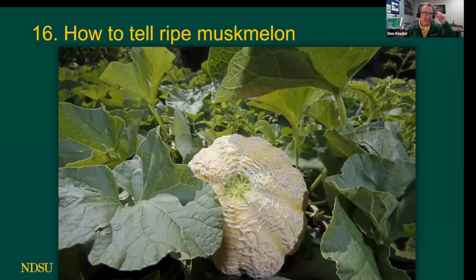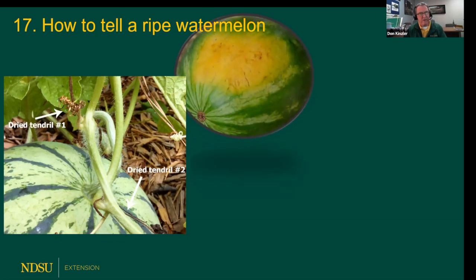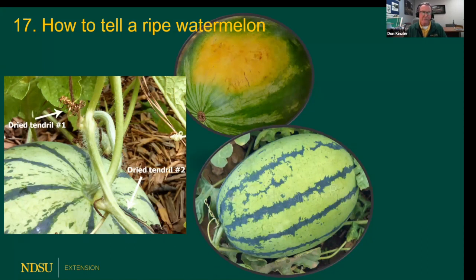How to tell a ripe watermelon — I wish watermelons were as easy as muskmelons. If you give a tug on a ripe muskmelon, it separates well — look at that circular scar. They slip off easily when ripe. Watermelons are a little more difficult. Look at the arrows pointing to the wire-like tendrils: when they become dry and crisp, the watermelon is ripe or approaching ripe. Also, the ground spot where the watermelon rested turns from creamy to yellow on many varieties. A ripe watermelon also loses its glossy, waxy shine and becomes a little more dull.